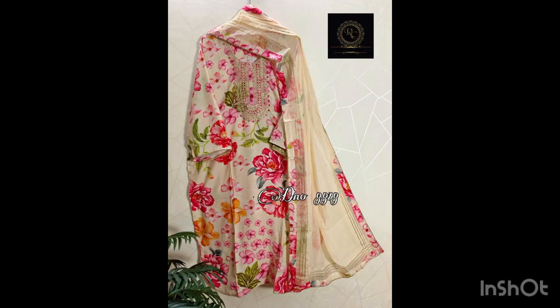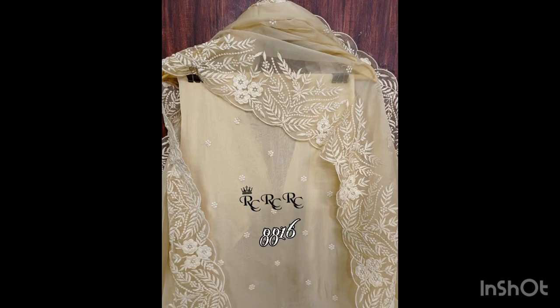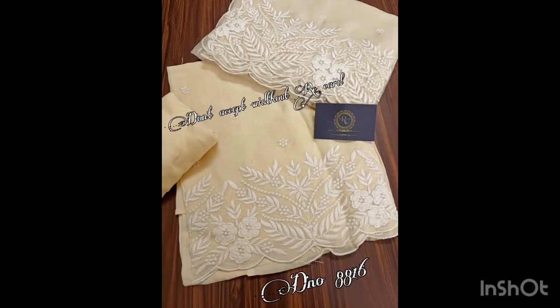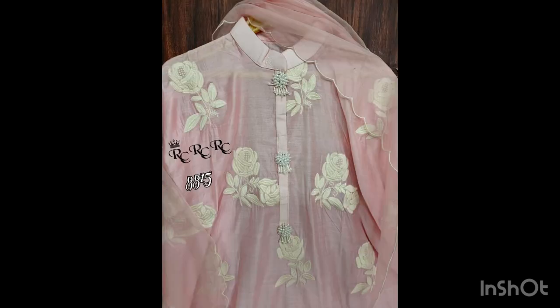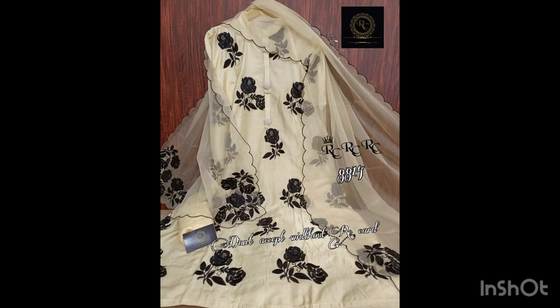Next we have this piece in pure organza fabric with thread work and cut work on four sides and thread work. Bottom is of shantun. Price of this suit is 2500 with free shipping.